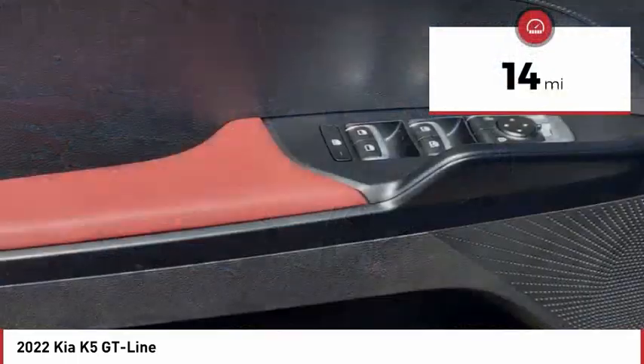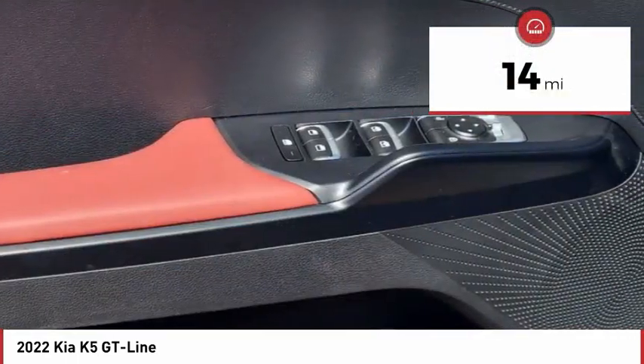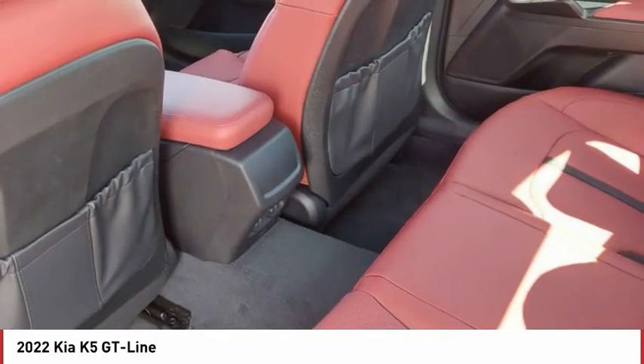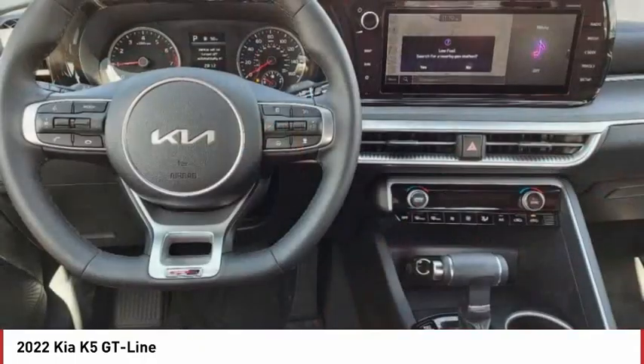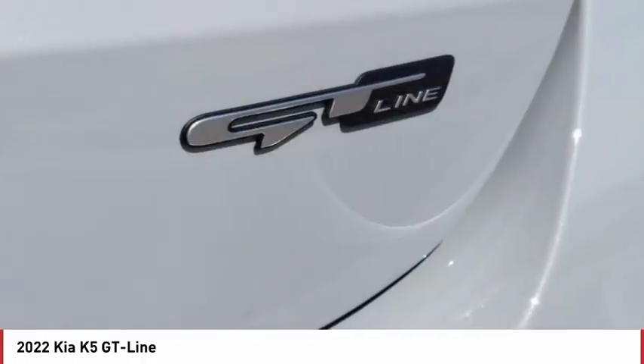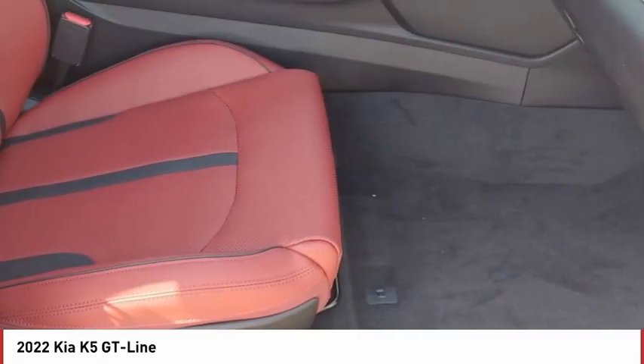This vehicle has less than 100 miles. Here are some of this vehicle's great options: tire pressure monitor, turbocharged, blind spot monitor, heated mirrors, aluminum wheels, rear spoiler, brake assist, stability control, daytime running lights, engine immobilizer.